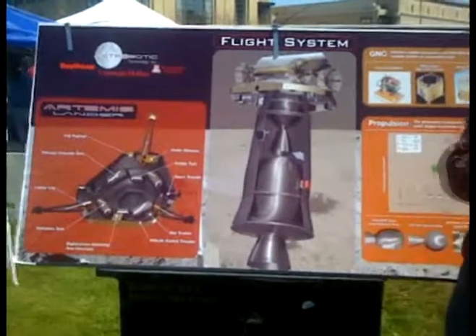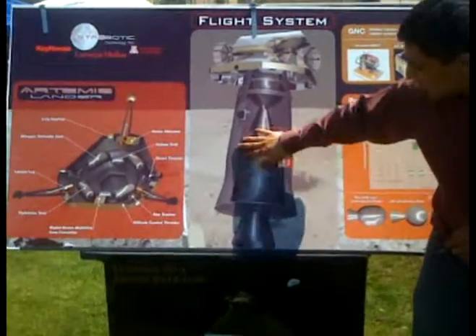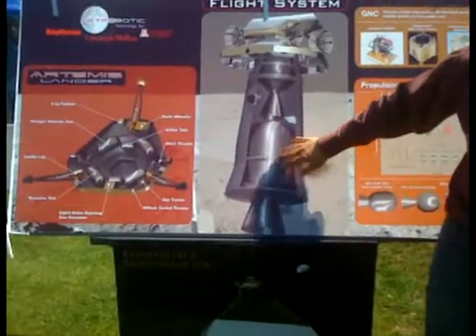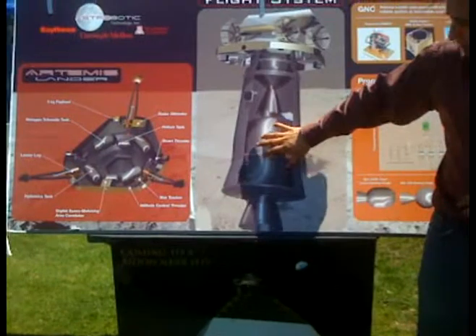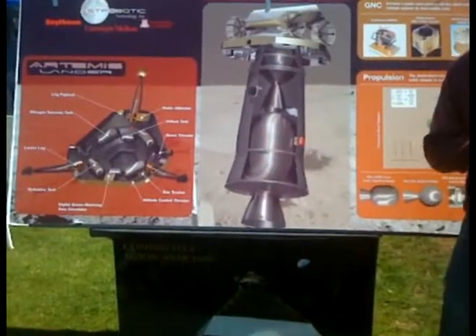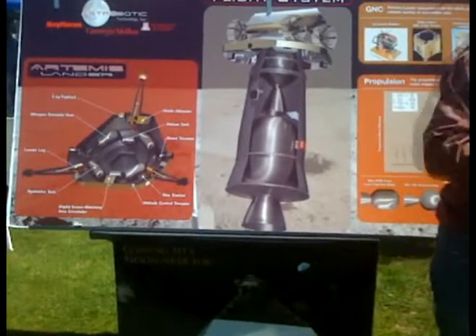From orbit, you need to get to a path to the moon. For that, we use what's called a Star 37 engine — a solid motor which, once activated, puts you in a ballistic trajectory straight towards the moon, which means you're going to get there one way or the other.